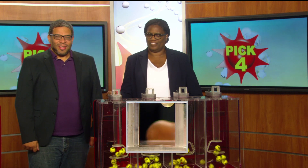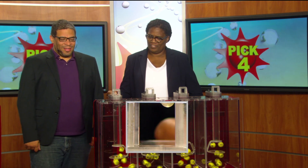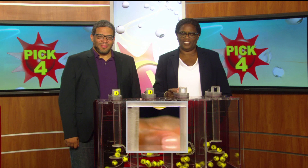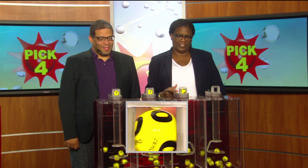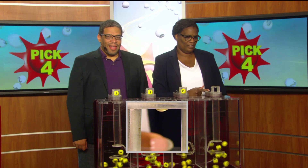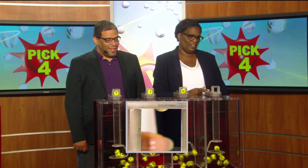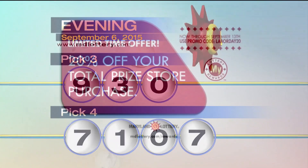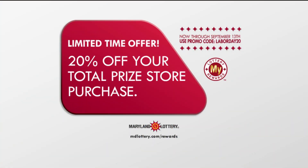Drawing official Sherry Robinson starts us off with the number seven. There's a one, and a zero, and we'll wrap things up with the number seven, making your winning Pick Four numbers 7-1-0-7. Now through September 13th, receive 20% off your total MyLottery Rewards Store purchase with promo code LABORDAY20.